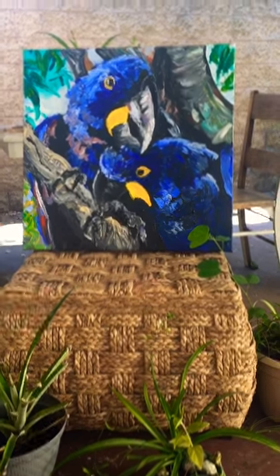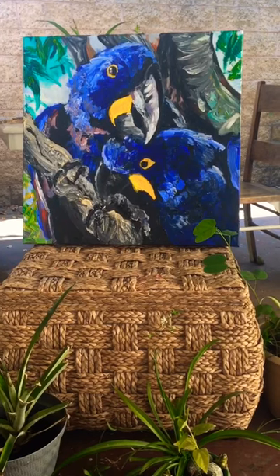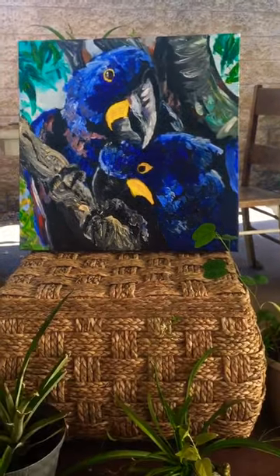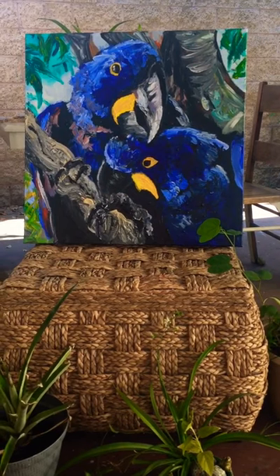This one took a lot longer than my paintings usually take. We did several weeks, but we did it. Big painting of some hyacinth macaws preening and enjoying the day.